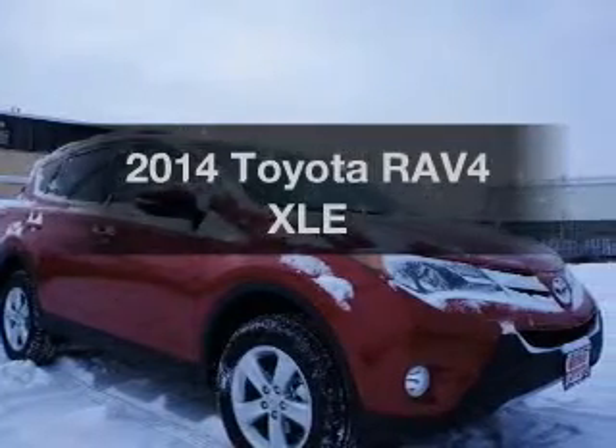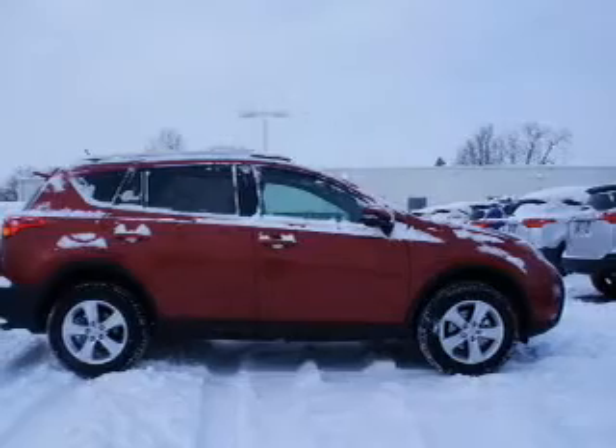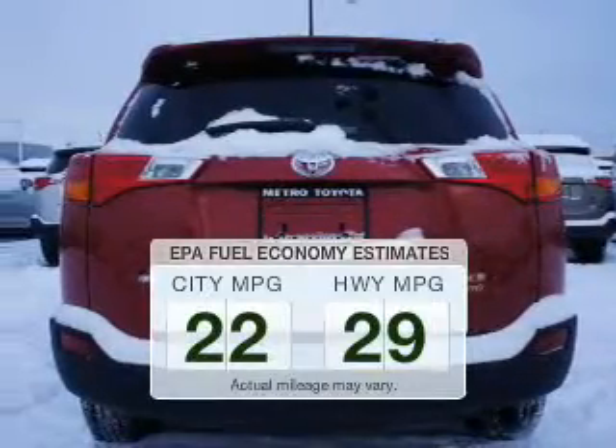Check out this 2014 Toyota RAV4. Travel the roads in style and comfort in this great vehicle. Better gas mileage means better long-term driving, and this ride delivers with a great low fuel consumption rate.